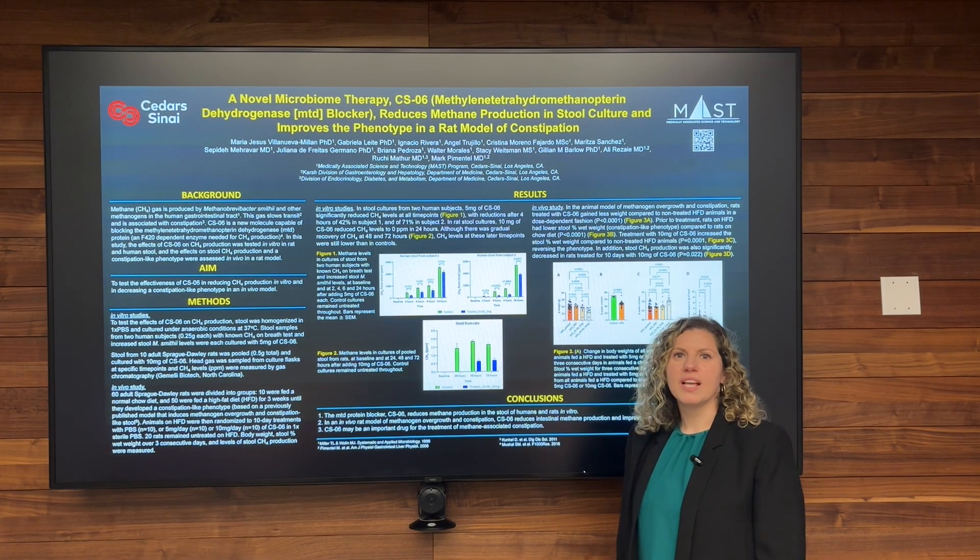Hello, my name is Maria Jesus and I am Project Scientist at Mass Program at Cedars-Sinai, and I am here to present my poster.